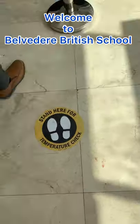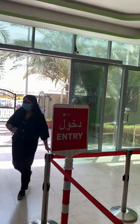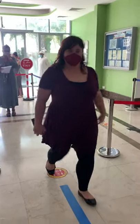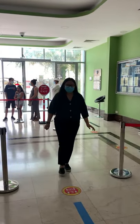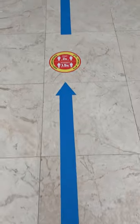Hello everyone and welcome to Belvedere British School, where we are so excited to start the new academic year. Once you arrive at school in the morning, you will be screened by getting your temperature checked at the school's reception area. After this, you will follow the blue line towards the FS2 and Year 1 corridor, where you can see your Year 1 teachers keeping a safe social distance of 1.5 metres at all times.